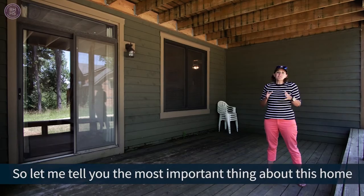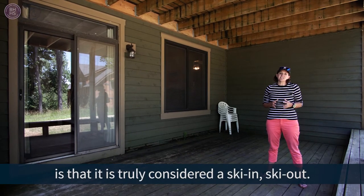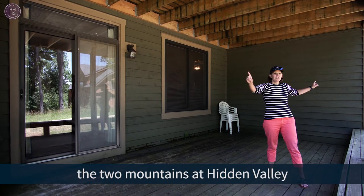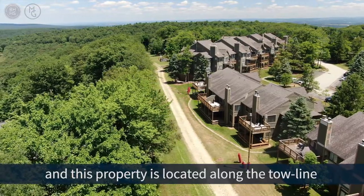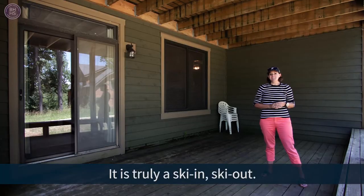The most important thing about this home is that it is truly considered a ski-in ski-out. We are situated here between the two mountains at Hidden Valley, and this property is located along the toe line between the two slopes. It is truly a ski-in ski-out.